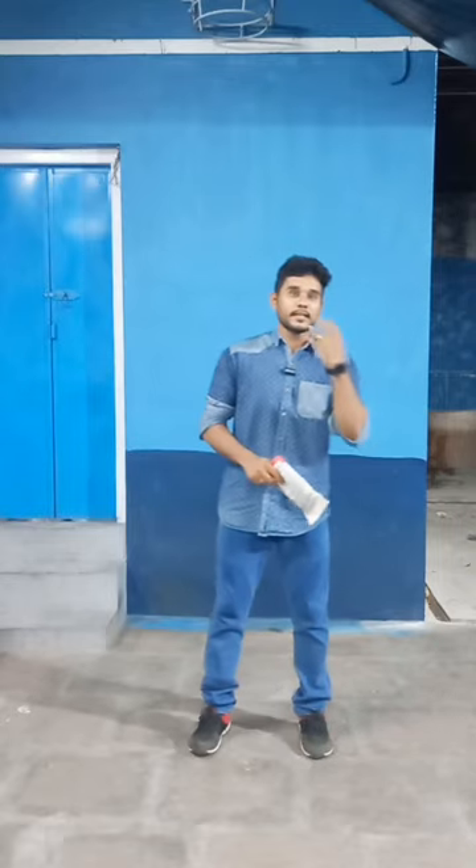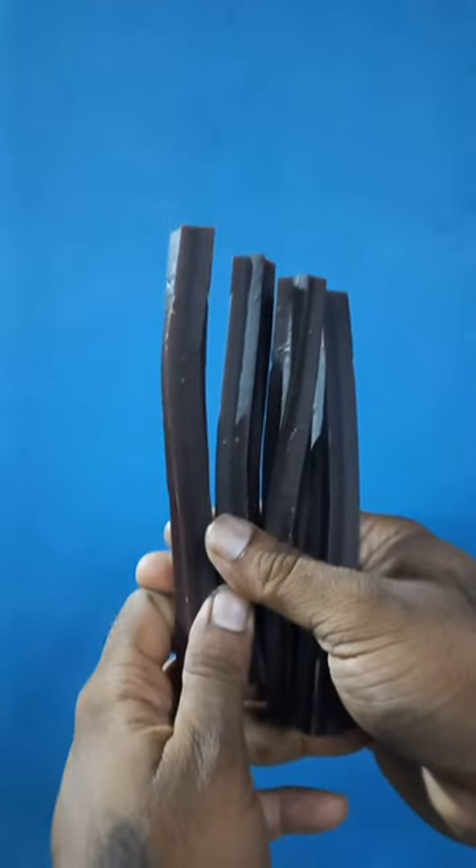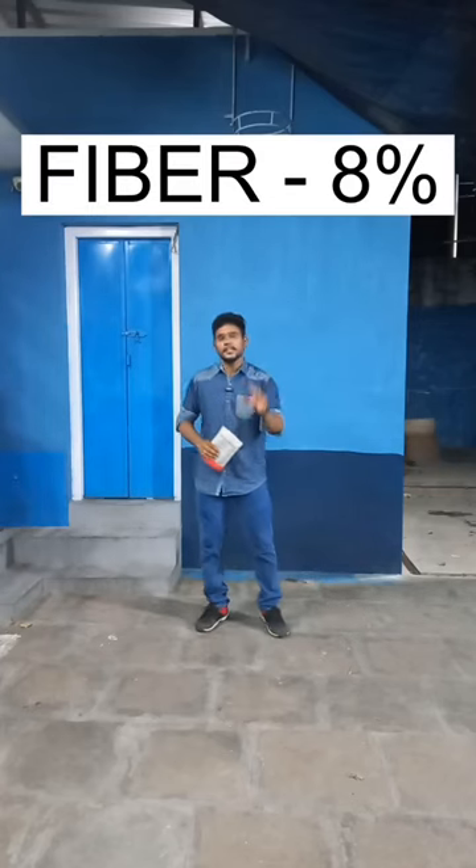This product is used for dogs. It is used to clean up their teeth. There are 4 sticks in the pack. It's great — protein is 16% and fiber is 8%.